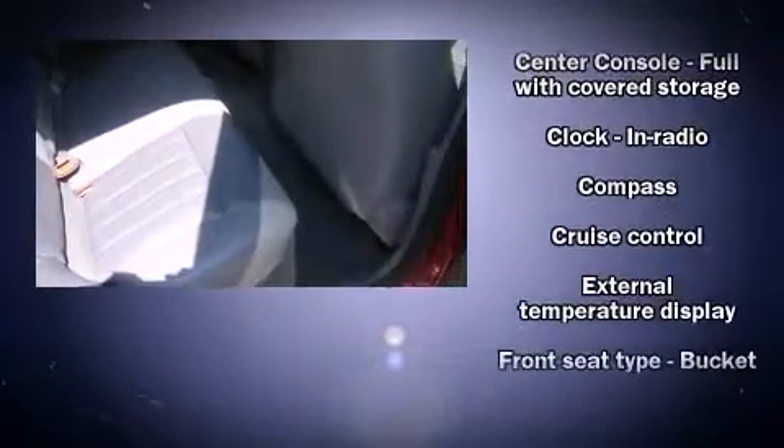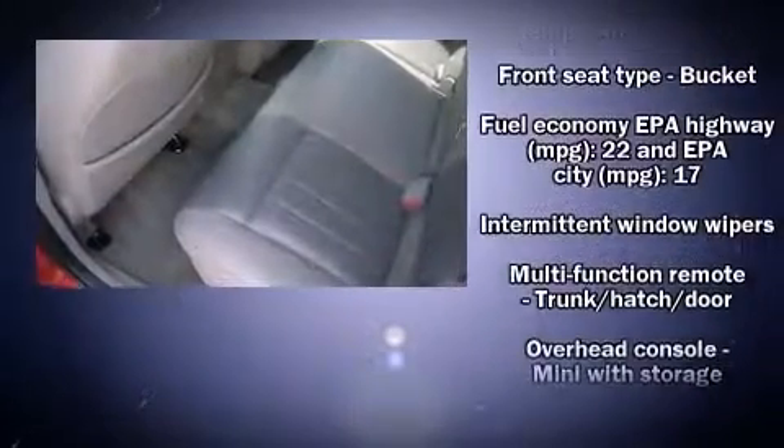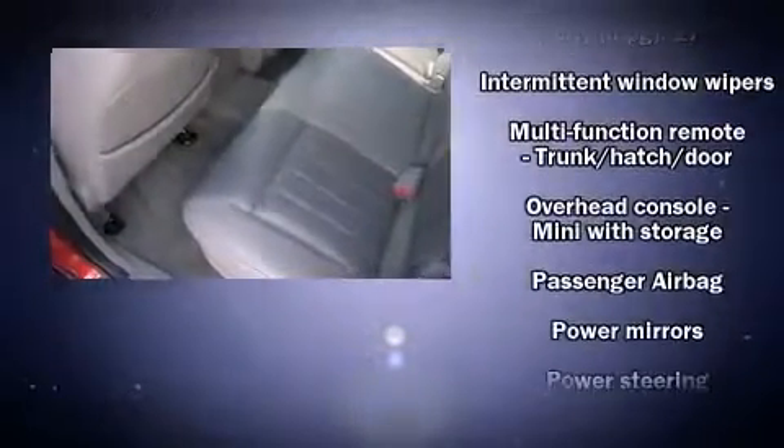And cruise control. Audio features include a CD player with AM-FM radio and six speakers, enhancing the audio experience throughout the interior.